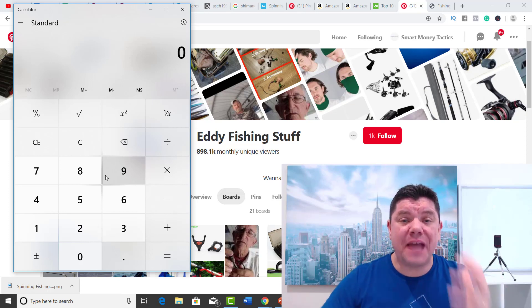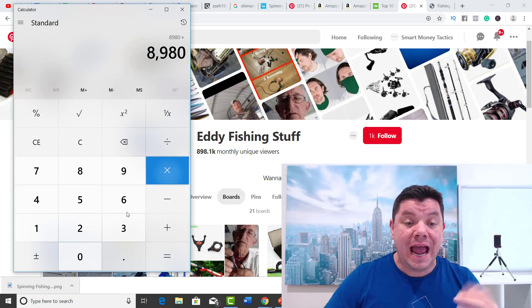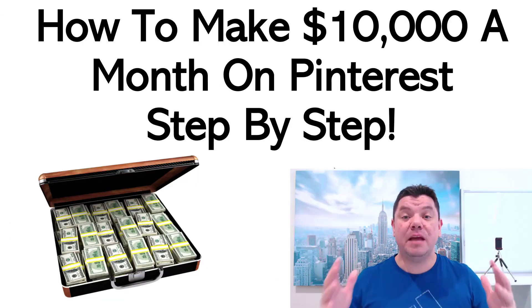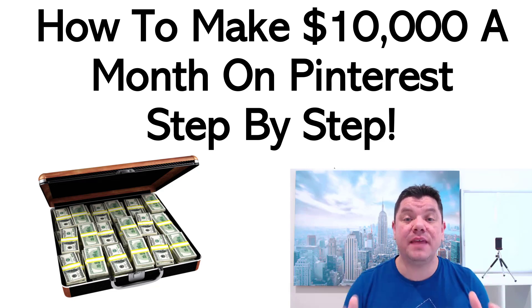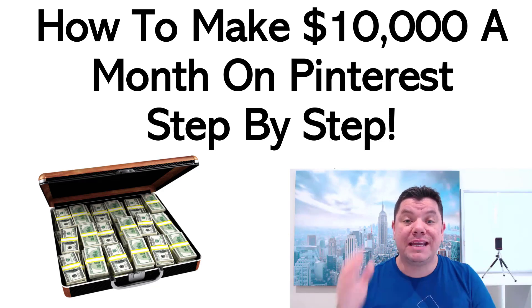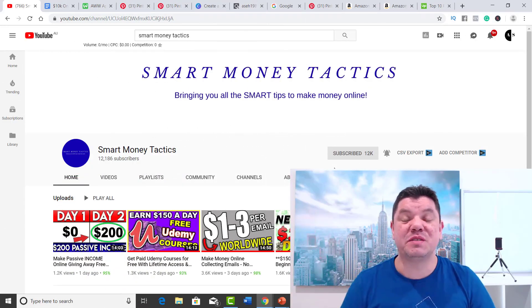With 898,000 followers, even if he's making a sale on 1% at $2, that's almost $18,000 a month. Today I'm going to teach you how to make $10,000 a month on Pinterest step by step. Make sure that you watch this entire video and follow me along because I'm going to show you everything you need to know. Hey everyone, it's Alan here from Smart Money Tactics.